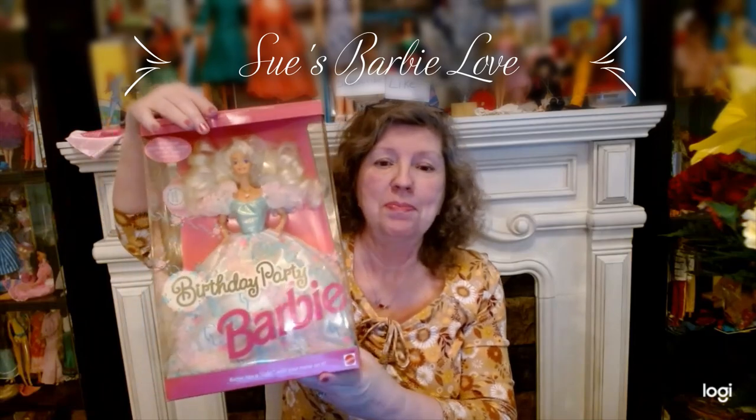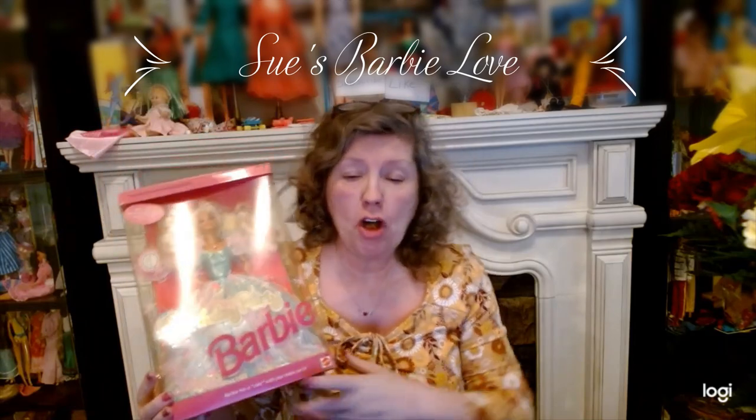Aren't they gorgeous? And don't they remind you of Barbie? All the bright, beautiful colors — everything reminds me of Barbie. But since it's my birthday, I thought I would pull out a birthday Barbie. Let's look at this birthday Barbie, and stay to the end — I'm going to show you some things I've got for sale on eBay and we'll talk prices.